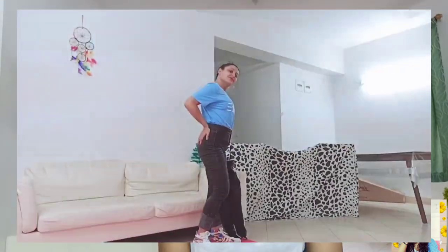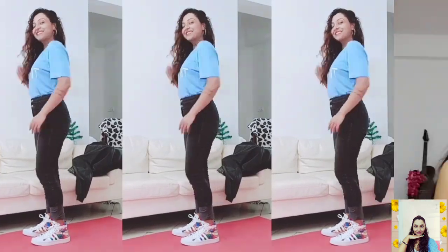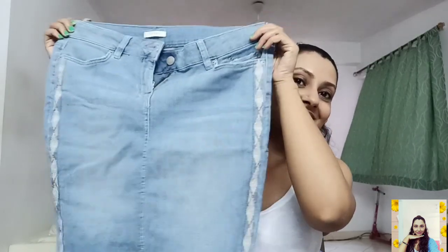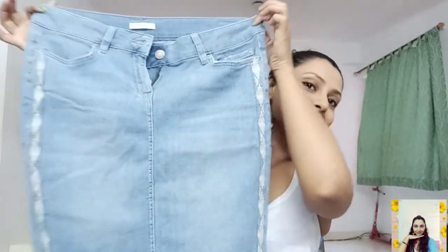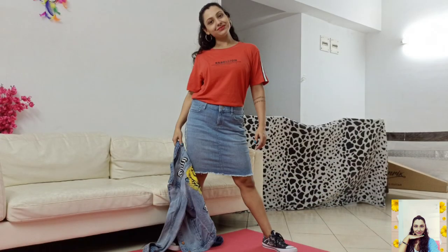The next one is this blue solid weighted denim skirt. You can see that it has beautiful embroidered details, and it is so stretchable — nicely stretched so that you can wear it the whole long day.